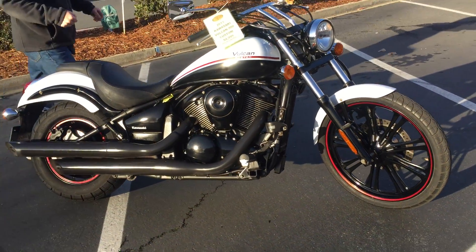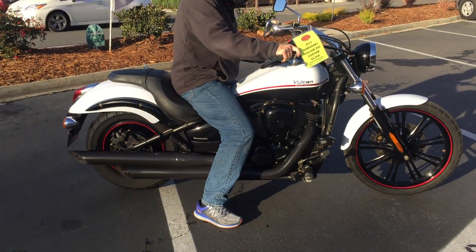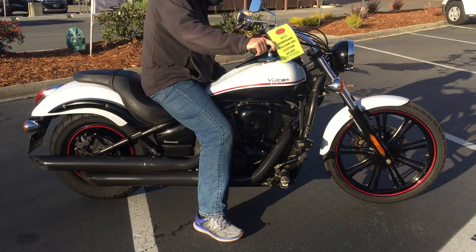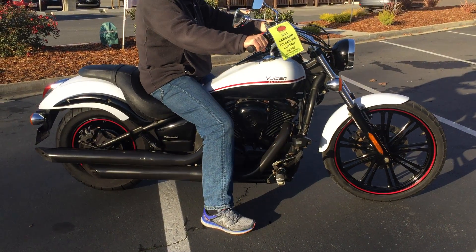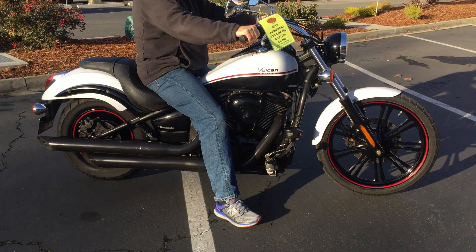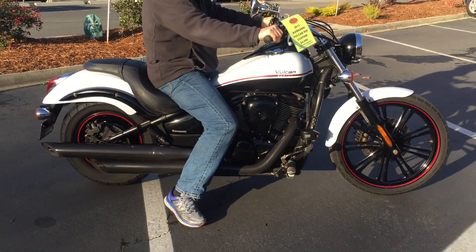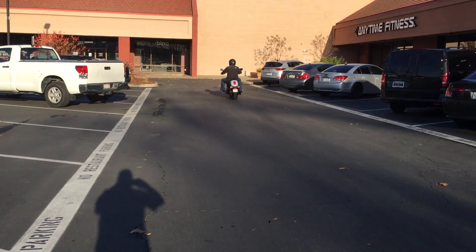Check us out on the web at ContraCostaPS.com, where at any given time we have 30 to 40 beautiful, clean used bikes in stock. Thank you for watching — Contra Costa Power Sports.